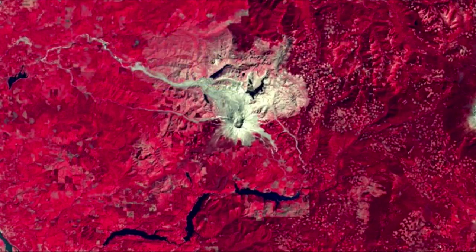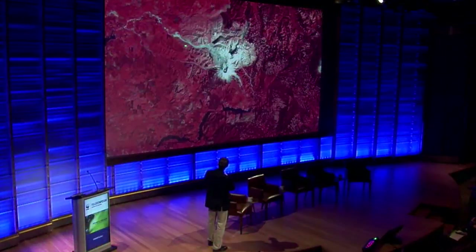Coming back to this Mount St. Helens image — this was one of my epiphany moments. I was working in the resource extraction business, and I saw this post-eruption Landsat satellite image taken about eight years after the Mount St. Helens eruption. On this image, I could clearly see the blast area and the mud flow area from that cataclysmic eruption.